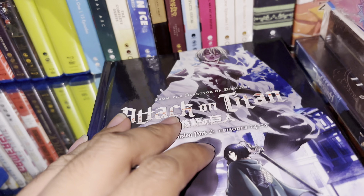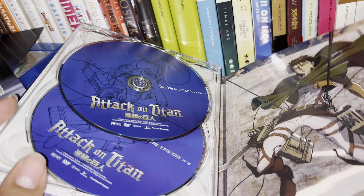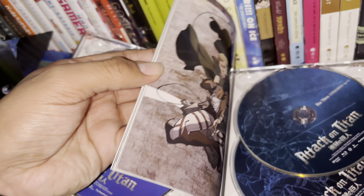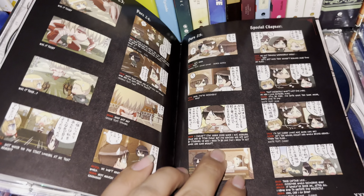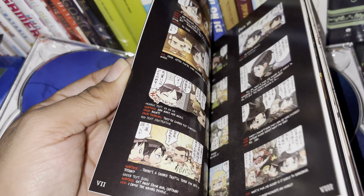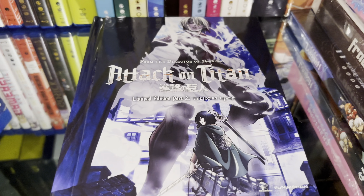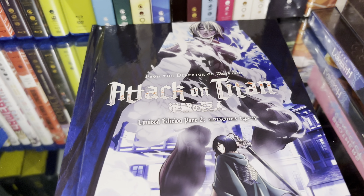Here's a little slip in the back to see the disc. Even though I made an unboxing video back in 2015, here are the Blu-ray and DVD discs. And here's a very nice booklet — looks like it came with a comic strip. Here are the Blu-rays. Very nice set, and that's it for the Attack on Titan Limited Edition Part Two Blu-ray.